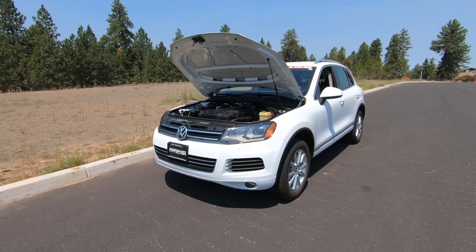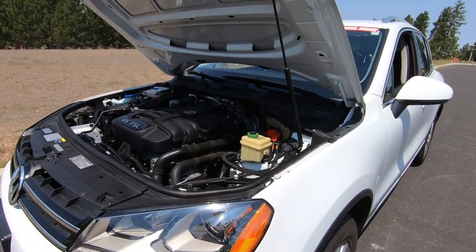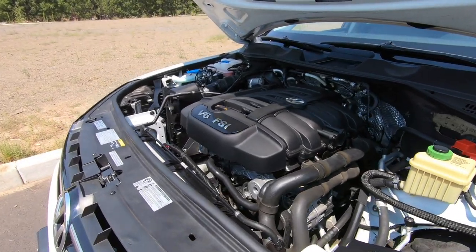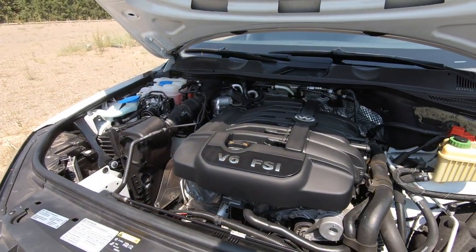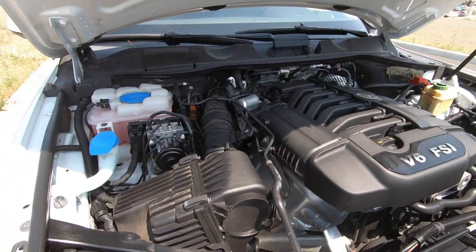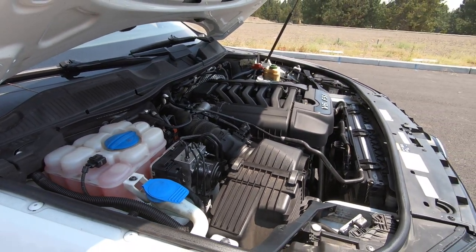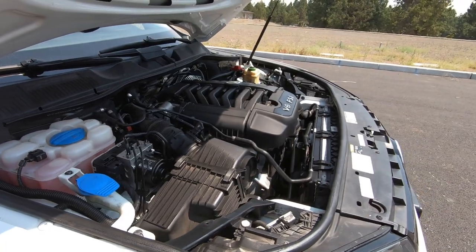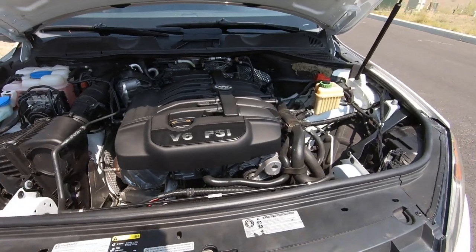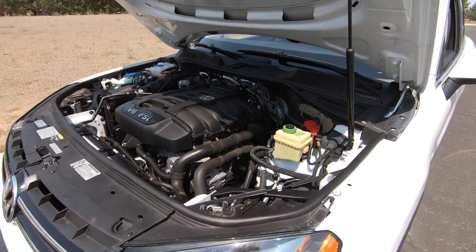For 2013, the Touareg was offered with three really great engine options. They had a 3.0-liter six-cylinder turbo diesel with 225 horsepower, good for an EPA rating of 20 mpg city and 29 mpg highway. They also offered a 3.0-liter six-cylinder supercharged hybrid with an EPA rating of 20 city and 24 highway. And then this is the more mainstream 3.6-liter six-cylinder, which has 280 horsepower, will do zero to 60 in 7.7 seconds, and has an EPA rating of 17 mpg city and 23 mpg highway. All three engine options are paired to an eight-speed automatic transmission and have all-wheel drive.